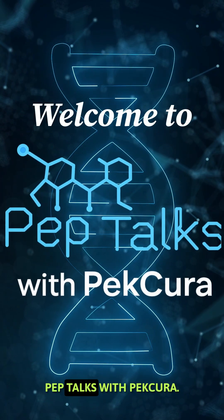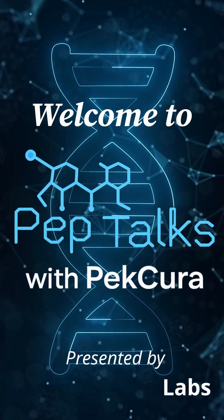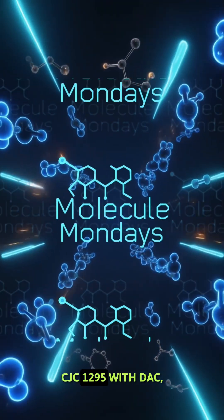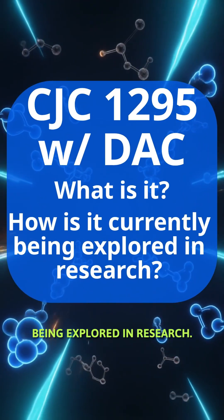Hey guys, and welcome to Pep Talks with Fakira. On this week's episode of Molecule Mondays, we will be breaking down CJC1295 with DAC, talking about what it is and how it is currently being explored in research.